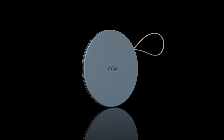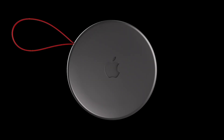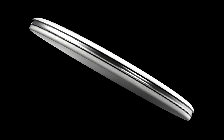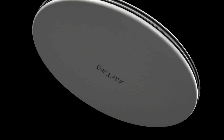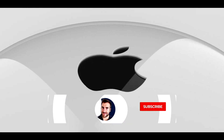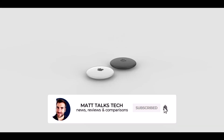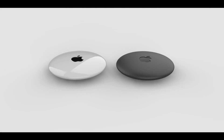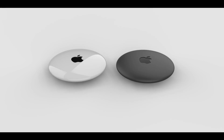AirTags will have built-in chips that allow them to connect to an iPhone, relaying the position of the devices they're attached to. You'll be able to use your iPhone, iPad, or Mac to track the location of AirTags, much the same way you find missing Apple devices like your phone or iPad. Tags work both in close proximity and really far away.